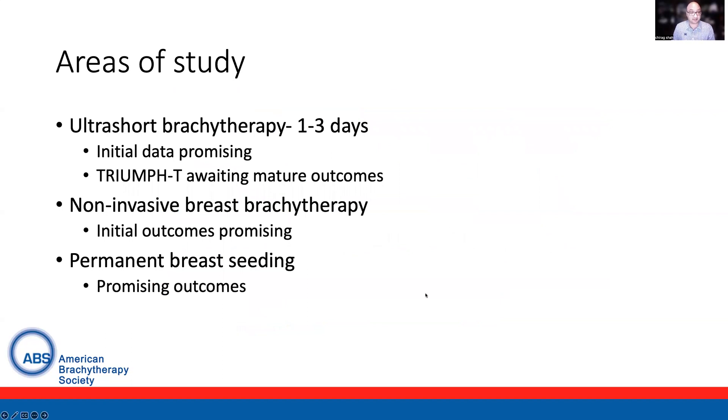There are some areas of ongoing study. One is ultra-short brachytherapy with one to three days of treatment — initial data is promising, and TRIUMPH-T is awaiting mature outcomes, though there is a lack of randomized data with these shorter regimens. Non-invasive breast brachytherapy has also been studied as a boost technique as well as for partial breast, with initial outcomes promising, as are those with permanent breast seed implantation.